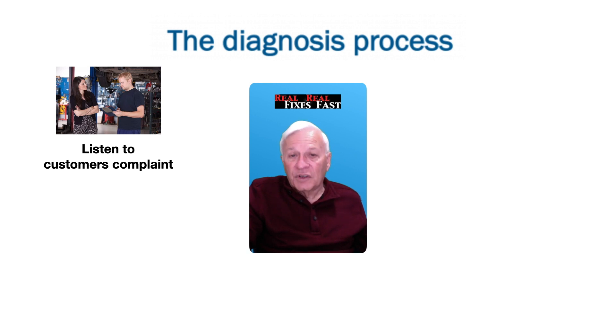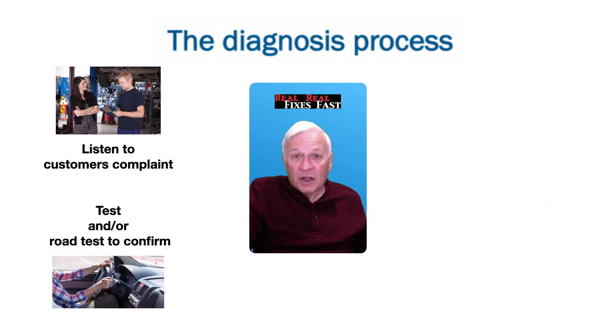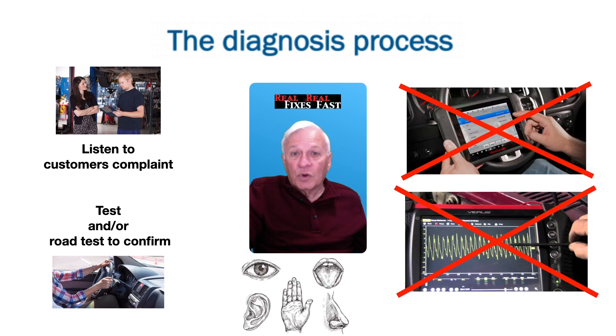Let's look at this diagnostic process again for just a moment. Listening to the customer's complaint — neither a scanner nor a lab scope will help you here; you need good listening skills. Testing and/or road testing to confirm the issue — again, in most cases on a road test, neither a scanner nor a lab scope will be much help. You use your eyes, your ears, and your other senses to feel or hear what the driver feels or hears. After all, you should be concentrating on your driving.